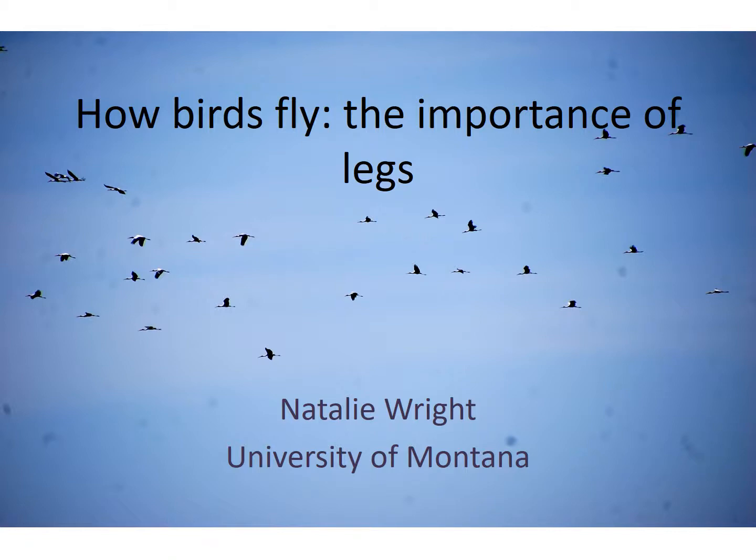My name is Natalie Wright, and I'm a biologist at the University of Montana. I study bird ecology, evolution, and flight. I'm sure you already know that birds use their wings to fly. Their wings push air down and behind them, generating upward lift and forward thrust, which moves them through the air.